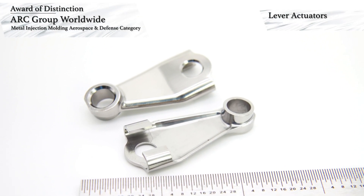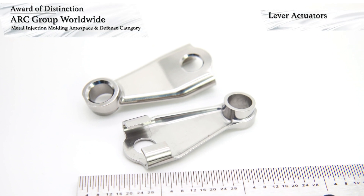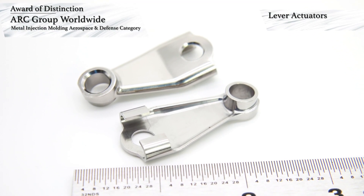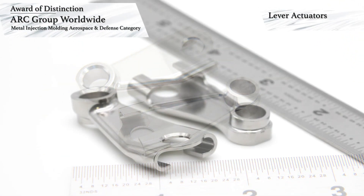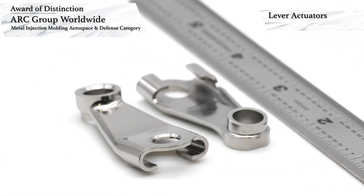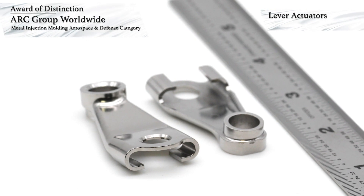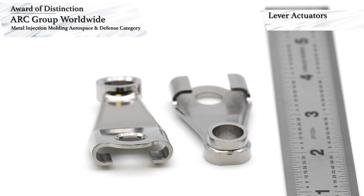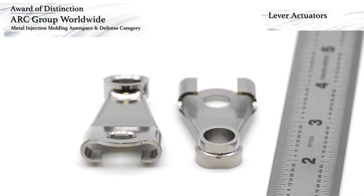Because of unsupported features, a small bridge was added to maintain the slot geometry, and special trays were used through debinding and sintering. Strategic tool design and gate location ensured the bridge was at end of fill during part molding, which allowed the removal of potentially unwanted material during the machining process.